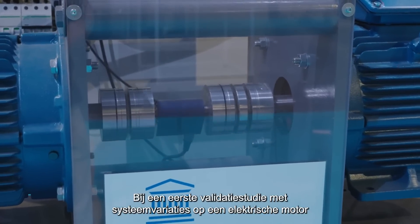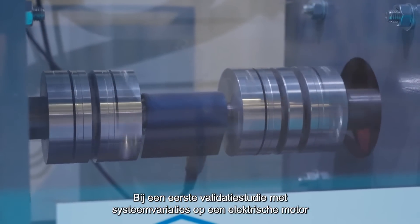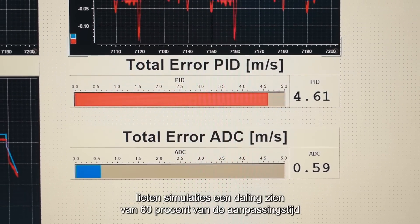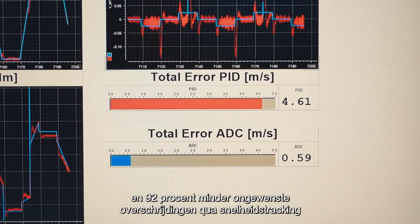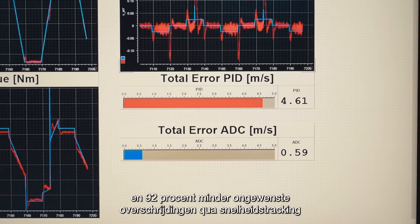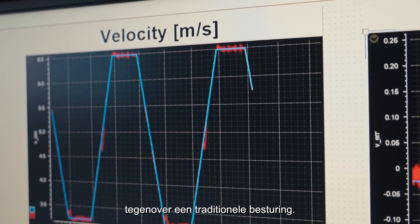As part of a first validation study on an eMotor control case where system variations were introduced, simulations showed a 60% reduction in settling time and a 92% reduction in undesired overshoots in speed tracking compared to traditional control.